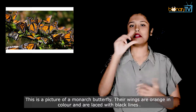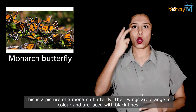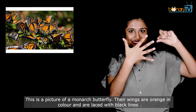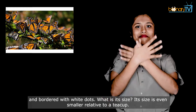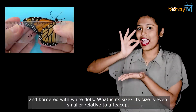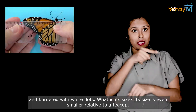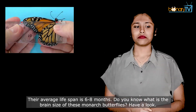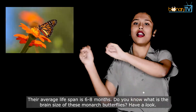This is a picture of a monarch butterfly. Their wings are orange in colour and are laced with black lines and bordered with white dots. Its size is even smaller relative to a teacup.